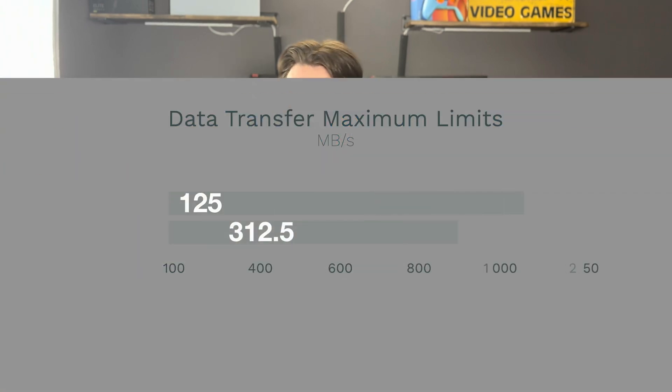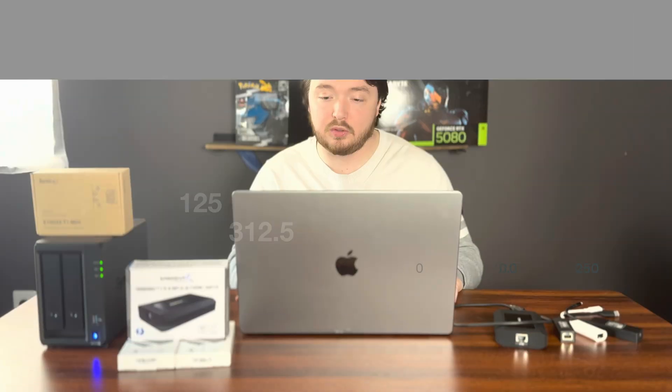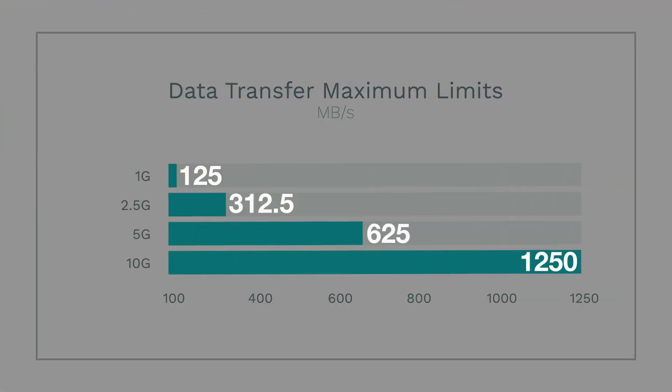For 2.5GB, which is what I was stuck at — topped out at 280 — I know that was working. For 5GB, 625MB/s is the theoretical max and you're supposed to get between 500 and 600. For 10GB, the theoretical max is 1,250MB/s and you're supposed to get between 900 and 1,100MB/s.